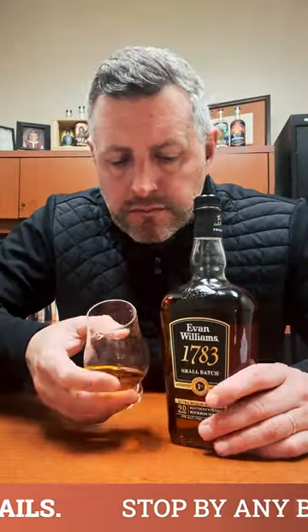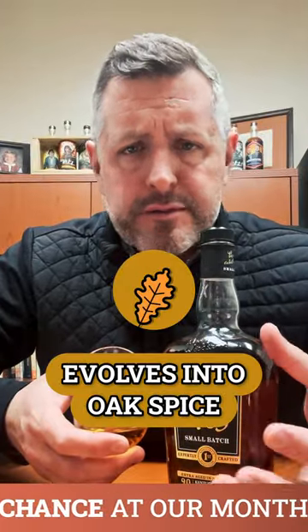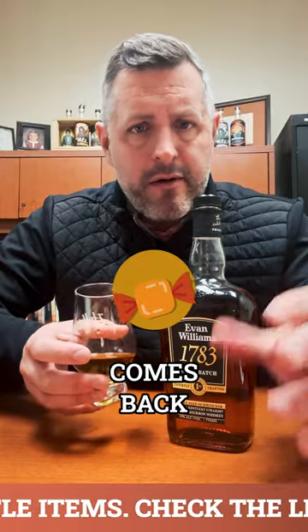Let's take a sip. Mmm, chewy. There's mint initially, and then that kind of turns and evolves into oak spice, and then after the oak you get that sweetness, and the butterscotch comes back all the way through the finish.